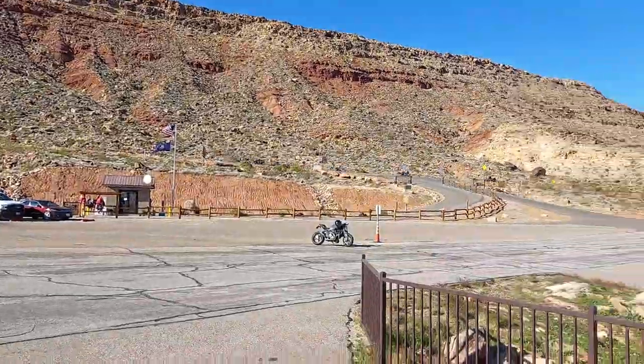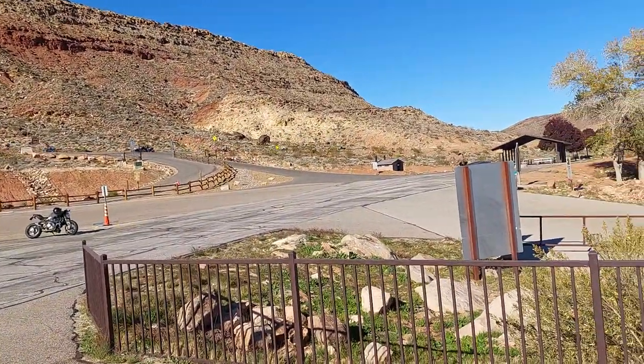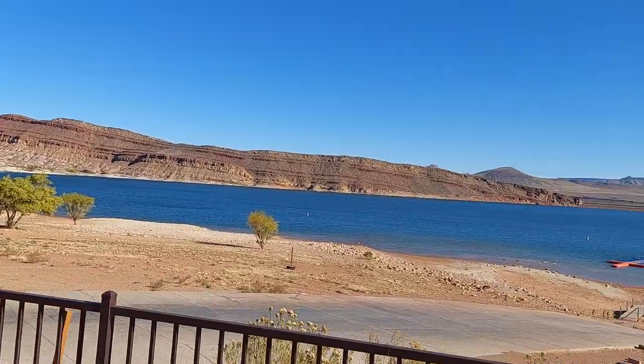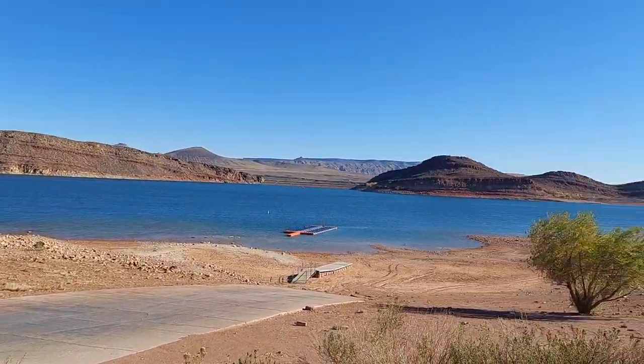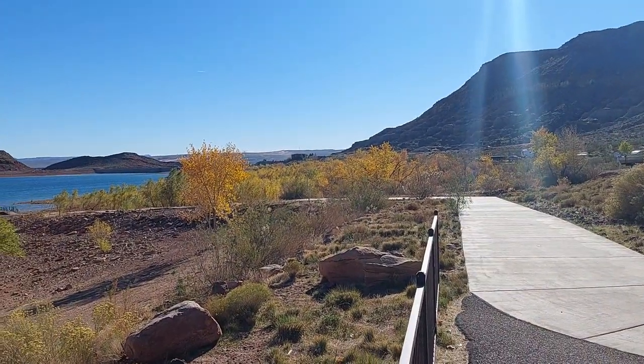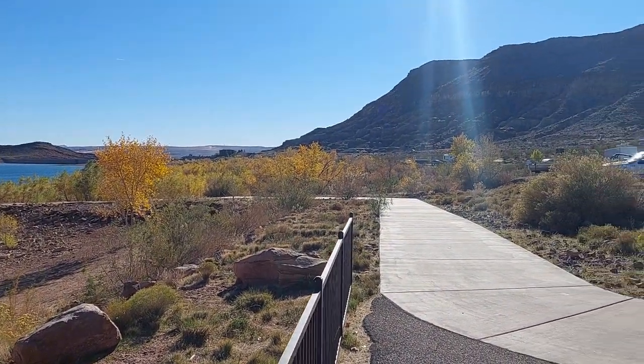We've got a group of Harleys going by — noisy bikes. I thought my bike was loud. It's a beautiful day, about 75 to 80 degrees, nice breeze, not really windy like it was yesterday.